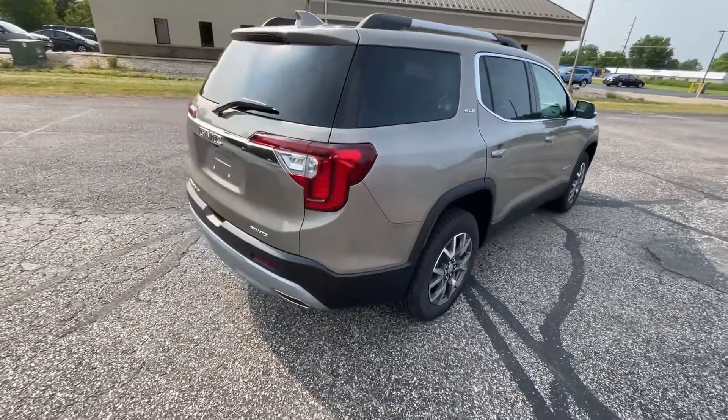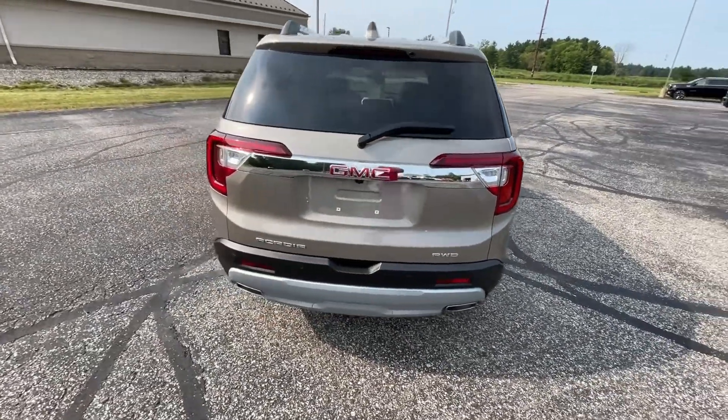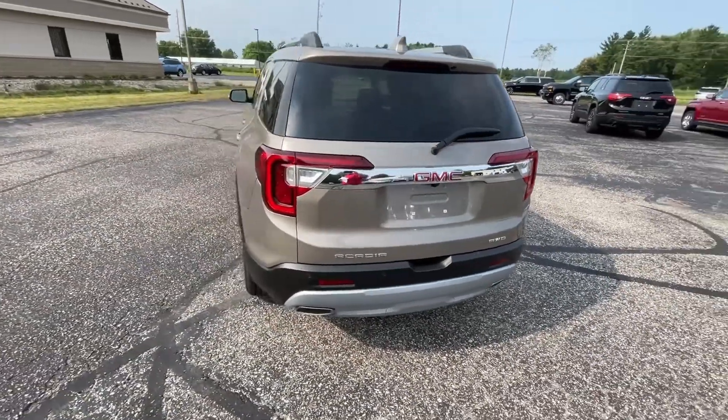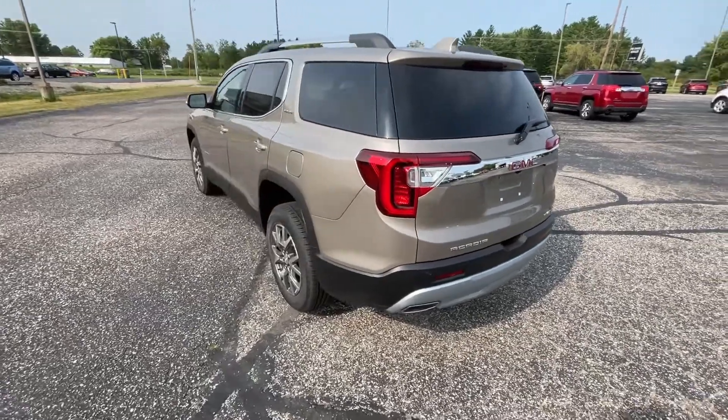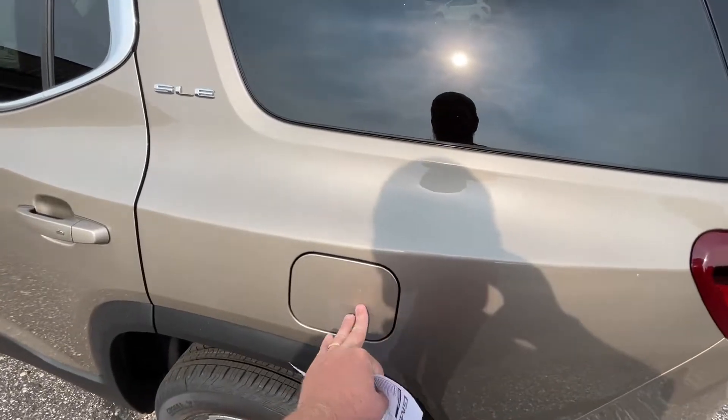Going around to the back side of the vehicle, this vehicle does have a power tailgate. Pushing the button will lift it up, and then pushing the interior button on that will drop it back down. It has a keyless cap gas tank.